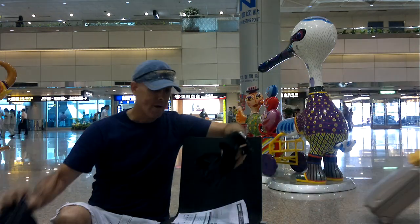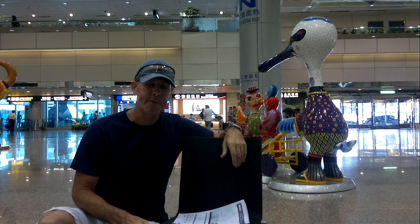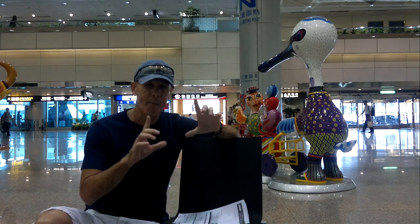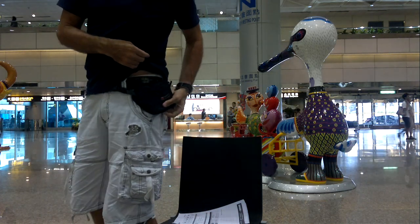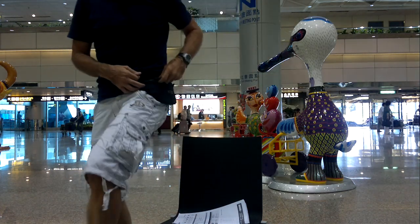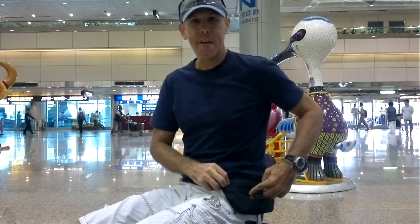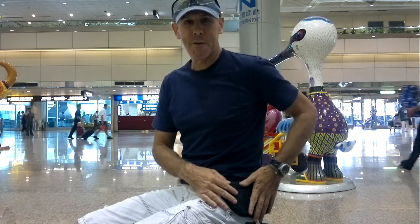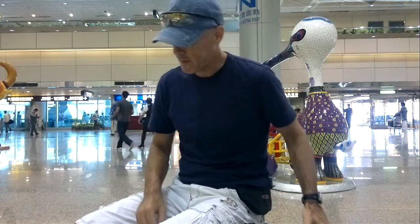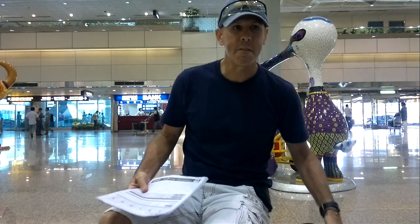One more bag I always carry when traveling around the world is a safety bag — a security bag — where I put my passport and my money. It's a small bag that goes around your waist, like this here. You put your passport in here, airline tickets in here, and your money here. This way, when you're sleeping on the plane, everything is right next to you. I never check in when jumping from one destination to another.